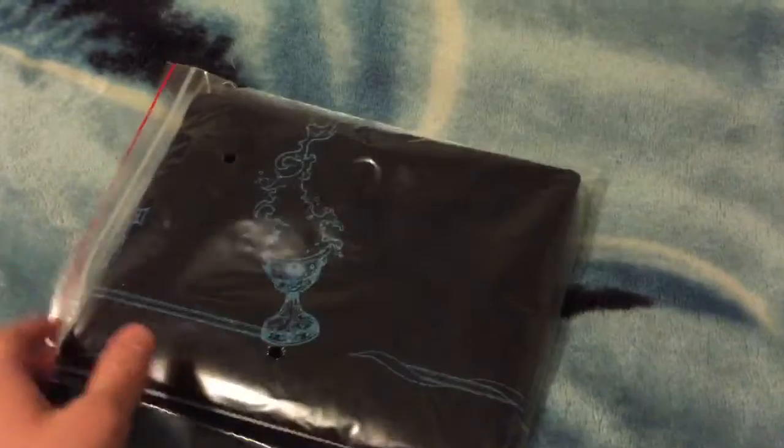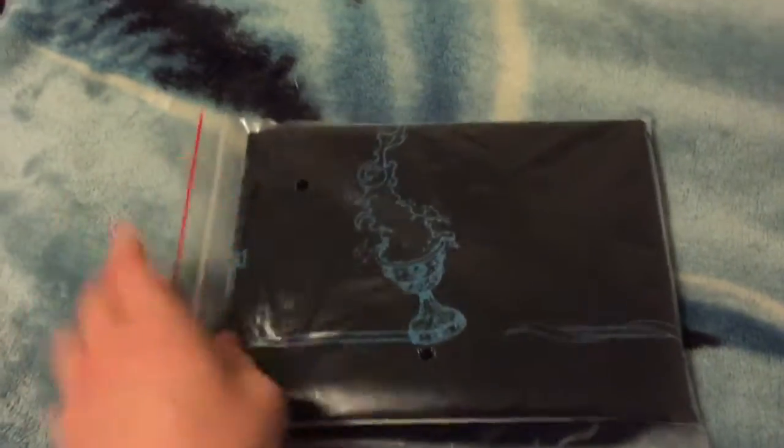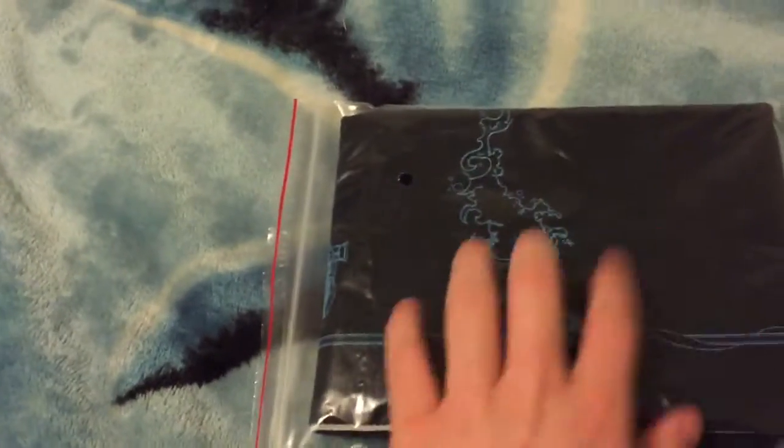I did get two of these, but I already sold one to a guy in town here who really wanted it. This is a beautiful mat — this dark blue and this electric blue. So I'm very happy to get this.